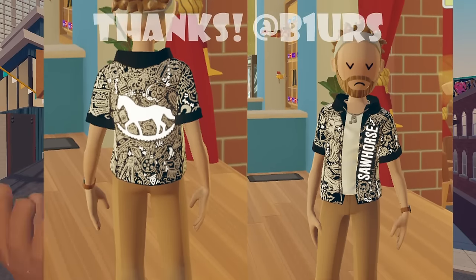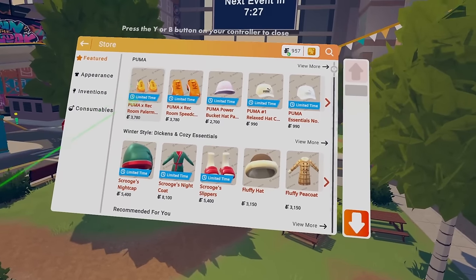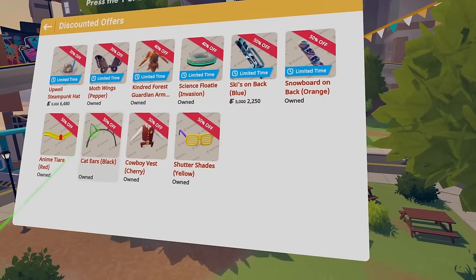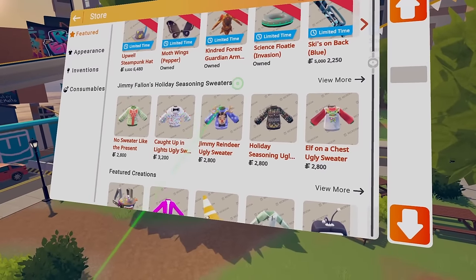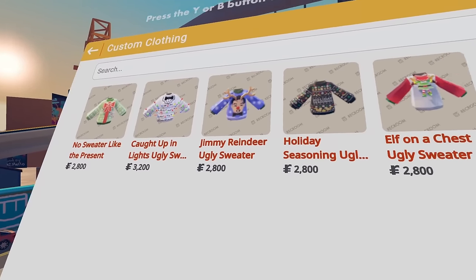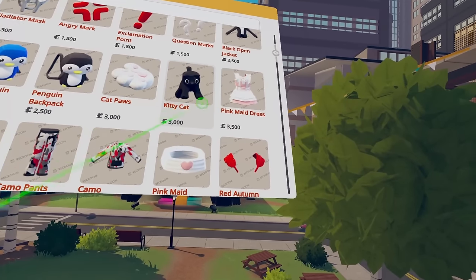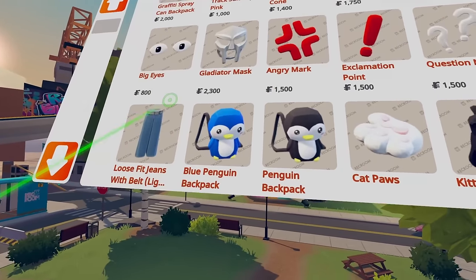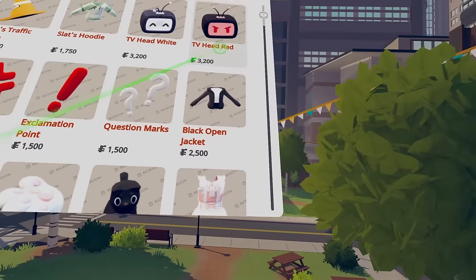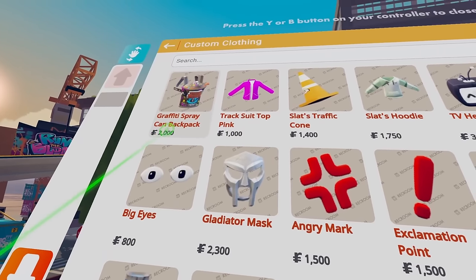Sawhorse randomly updated a shirt to actually glow, which brings me into UGC. Inside the watch store, you can see the winter style from Winter Wonderland, the new Puma collab, Run the Block, and some discounted offers. We also have these new Jimmy Fallon Holiday Seasoning Sweaters — it's so random and out of nowhere. For new featured creations: kitty cat, penguin backpacks, loose-fit jeans, a black open jacket, question mark and exclamation point emoticons, the MF Doom mask, big eyes, new TV head colors, Slat's hoodie, Slat's traffic cone, a tracksuit top in pink, and a graffiti spray can backpack from Sawhorse edited for Run the Block.